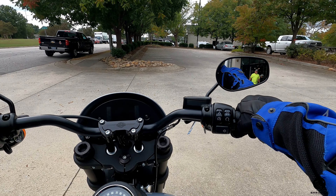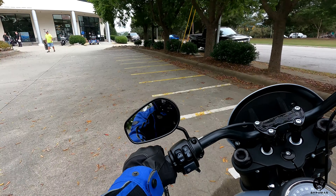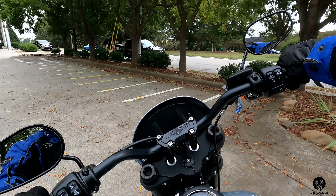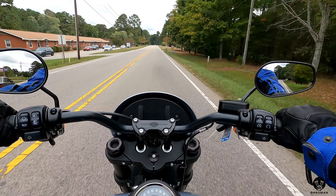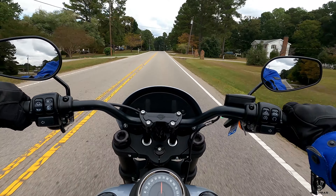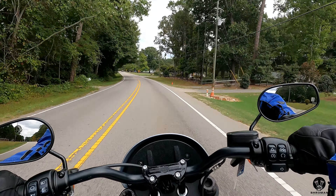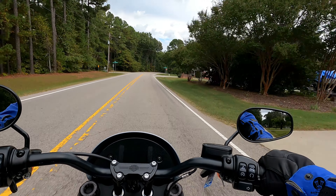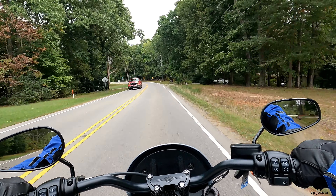Let's do our first test — a couple of U-turns to see how this thing maneuvers. Not bad at all! Now it's time for our second test — the pull test. Let's see how good this puppy pulls. Oh yeah! It's a Harley with a big 114 cubic inch engine — what did you expect? This has a good kick. That 679-to-700-pound frame can hustle. Let's see how it takes this corner.